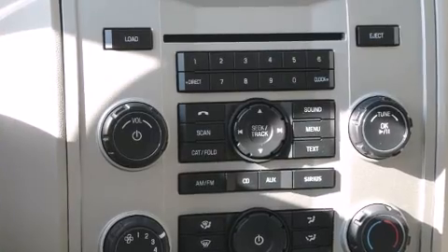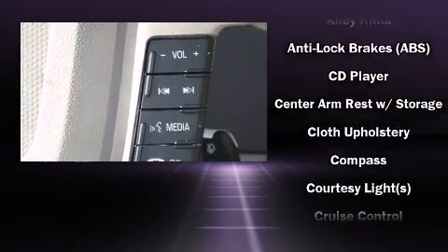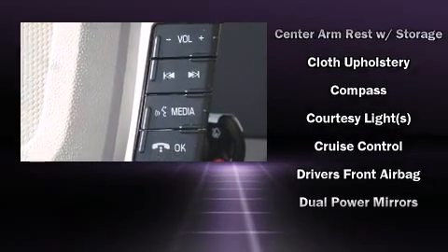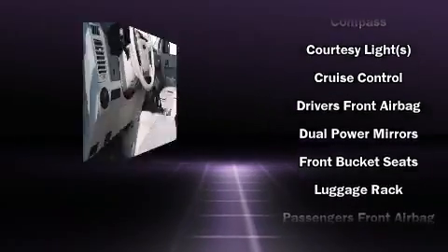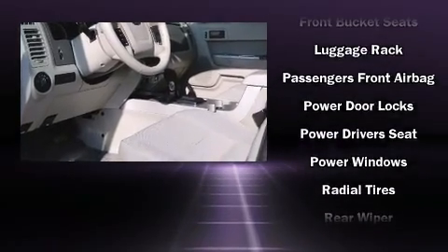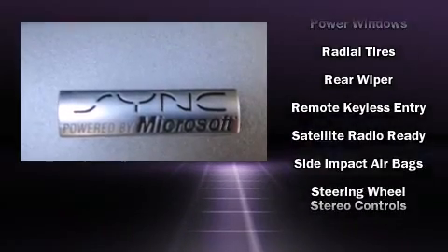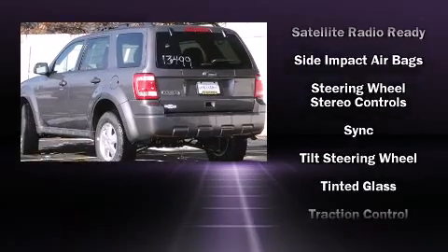Fully automatic headlights, remote keyless entry, and a split folding rear seat. Ford also prioritized safety and security by including head curtain airbags, front side impact airbags, traction control, brake assist, a panic alarm, and ABS brakes.